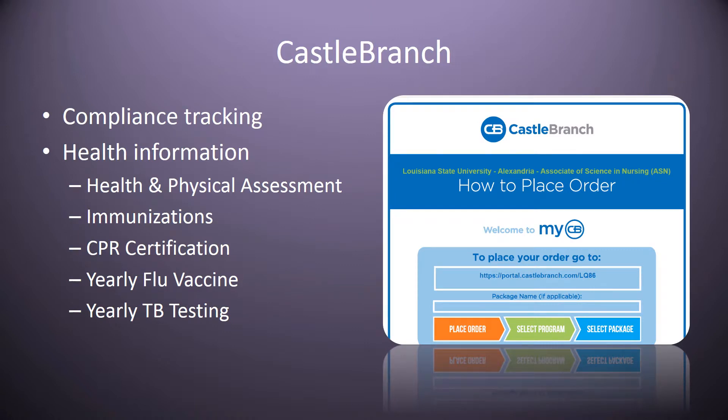Castle Branch is now our repository for compliance tracking of all of your health status: your flu, your immunizations, your physical, your CPR certification, and TB testing that you're required to have every year. There will be a handout posted on your Moodle page on how to get access to Castle Branch. It's a one-time fee. You upload your current documentation, and it will send you alerts of when your CPR is due and when your flu vaccine is due. This is how we monitor whether you're compliant with your health status. We can pull a report to confirm you're ready to go to clinical and in compliance with all health information.